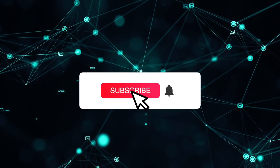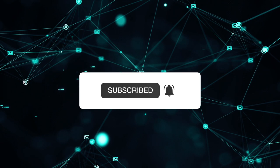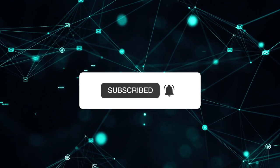Before we start this video, don't forget to subscribe to the channel and put a bell so you don't miss new interesting videos.